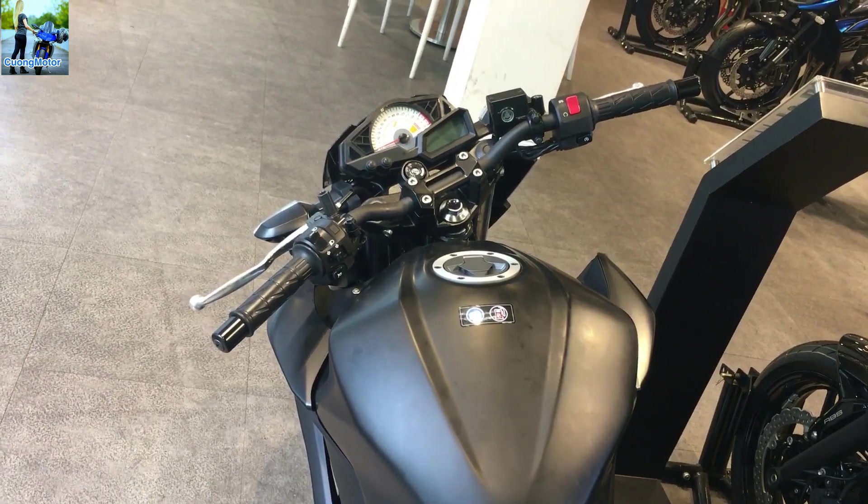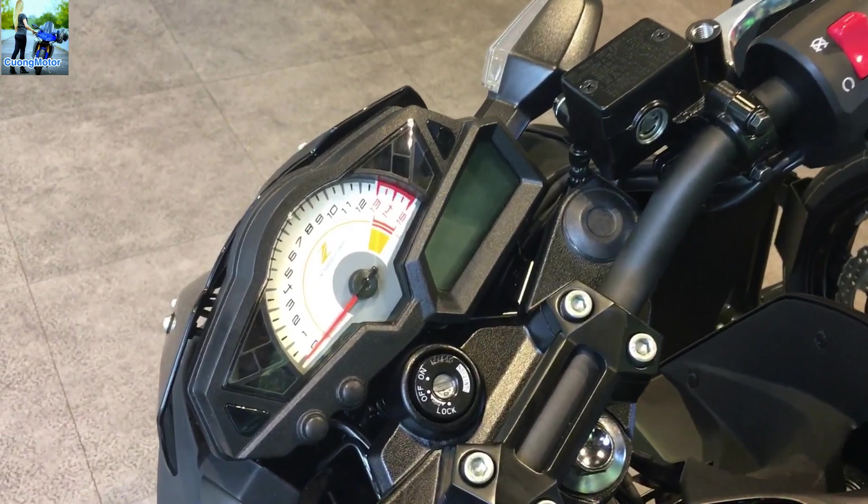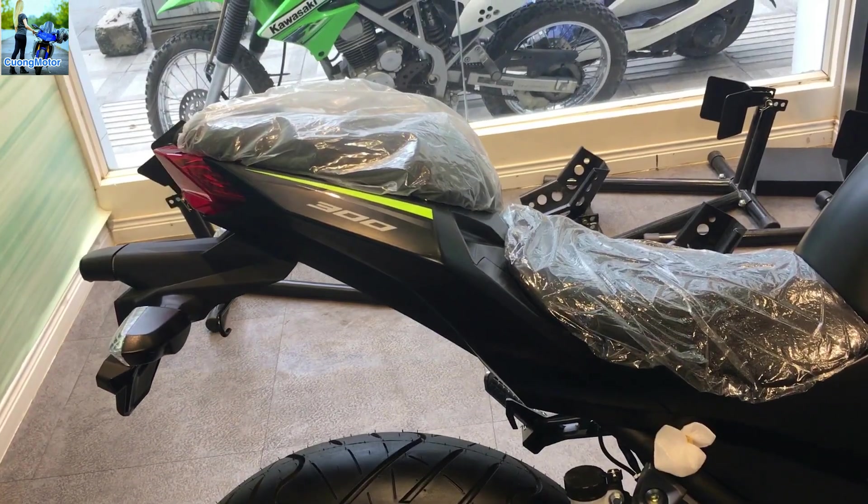Chính giữa ghi đông là bản đồng hồ điện tử hiện đại, với kim hiển thị vòng tua, đồng hồ analog báo tốc độ, và mức tiêu hao nhiên liệu rất trực quan. Yên xe được thiết kế 2 tầng thể thao, dành cho 2 người sử dụng khá thoải mái.